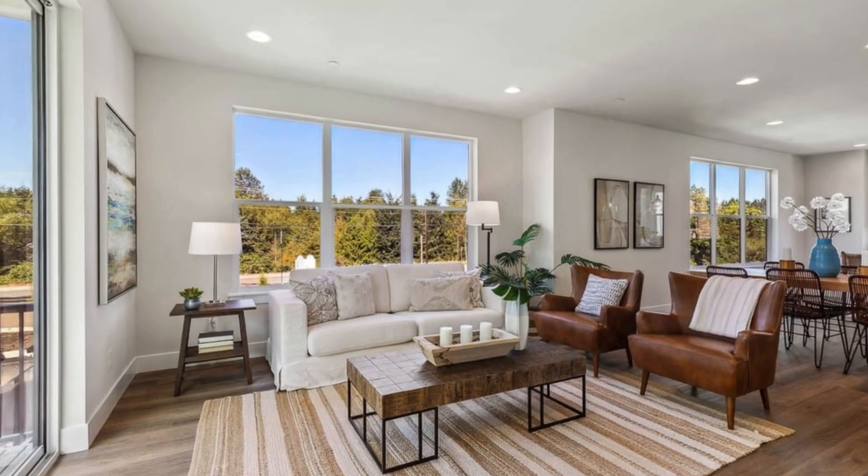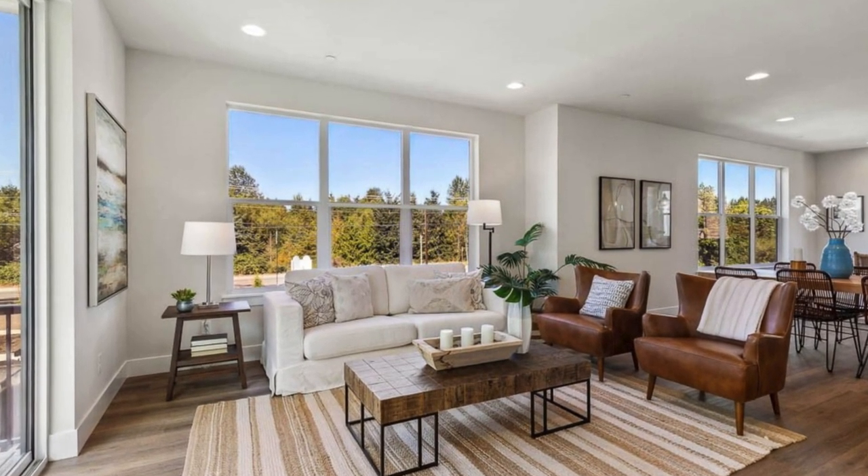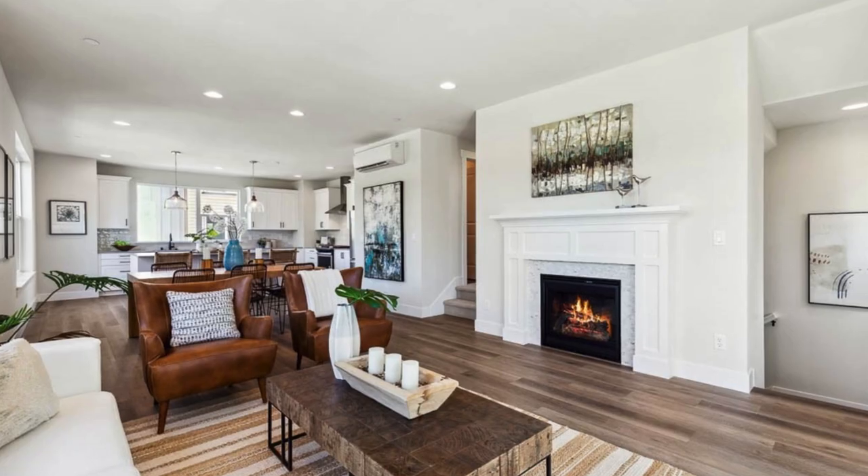Perfectly positioned near I-5 and 405, Paine Field Airport, and a short stroll to amenities like the Mill Creek Town Center.